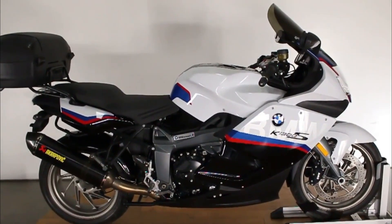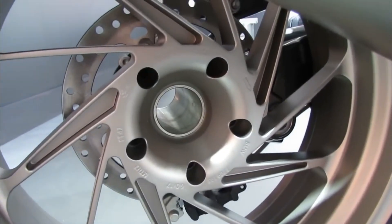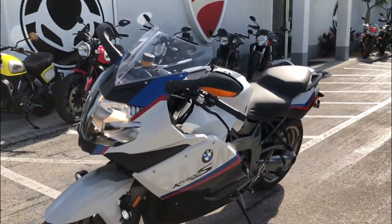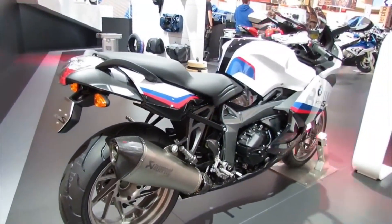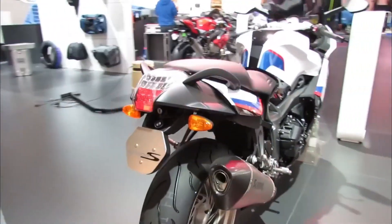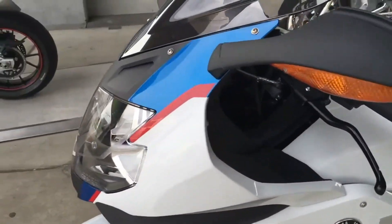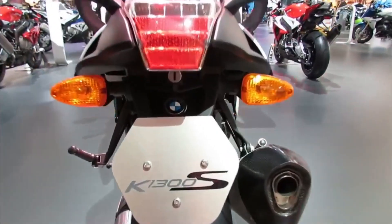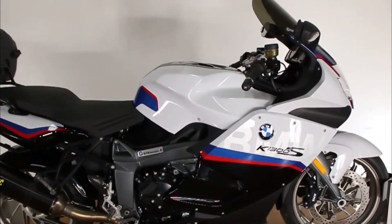The bike also has high insurance and tax costs due to its high performance and engine capacity. It requires regular servicing and maintenance to keep it in good condition. The bike also consumes a lot of fuel due to its powerful engine and heavy weight, with an average fuel consumption of about 5.9 liters per 100 kilometers.